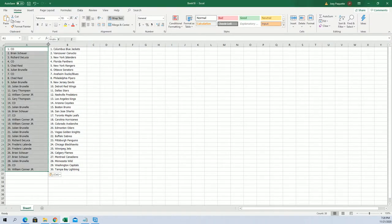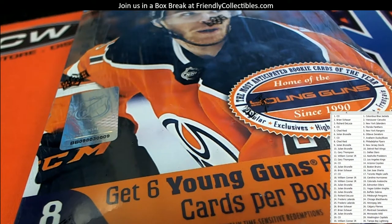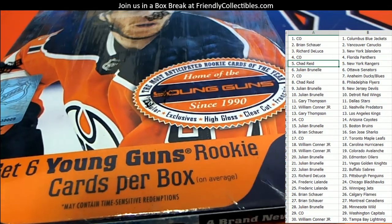Here's everybody's teams — let me share this on the main screen and pop this box open. All right, so we're looking for Lafrenière — New York Rangers is his team. I believe he plays for the Rangers. Chad R, it looks like you might have a shot at pulling him because you got the Rangers.